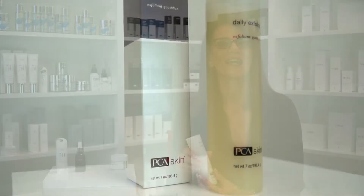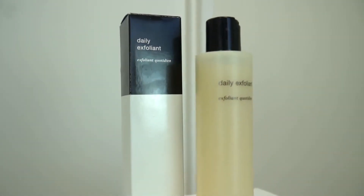Next up is exfoliation. Did you know that we shed between 30,000 to 40,000 dead skin cells per hour? In a year that equates to 3.6 kilos of dead skin cells. So it's really important during winter to regularly exfoliate, as this will help remove dead skin cells resulting in more hydrated and softer looking skin. For an exfoliator I recommend the PCA Daily Exfoliant — it's formulated with aloe vera, jojoba oil and biodegradable exfoliators, and is gentle for use on all skin types.